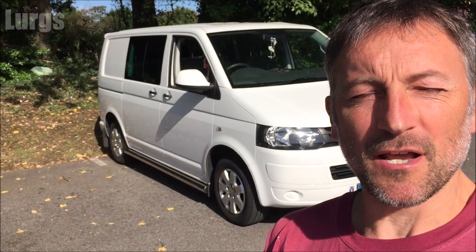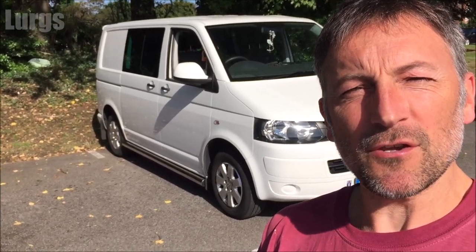Hello guys and girls, welcome to my channel, it's Lurgs here and today a review and drive of the Volkswagen T5 Combi.